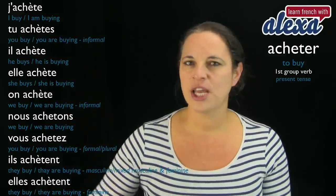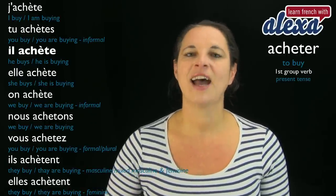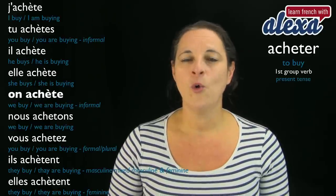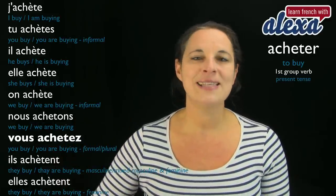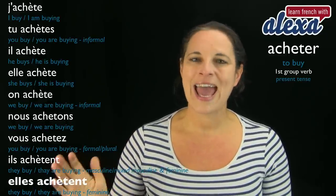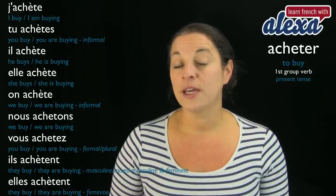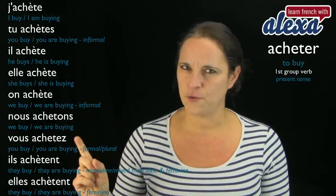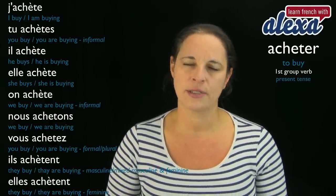Let's look at all the forms again. J'achète. Tu achètes. Il achète. Très bien. Elle achète. Bravo. On achète. Parfait. Nous achetons — the sound changes here. Vous achetez — changes again for nous and vous. Ils achètent. Elles achètent. So that's the reason why I've chosen acheter — so that you are aware that acheter in its infinitive is not the same when conjugated in the present tense, except for nous and vous.